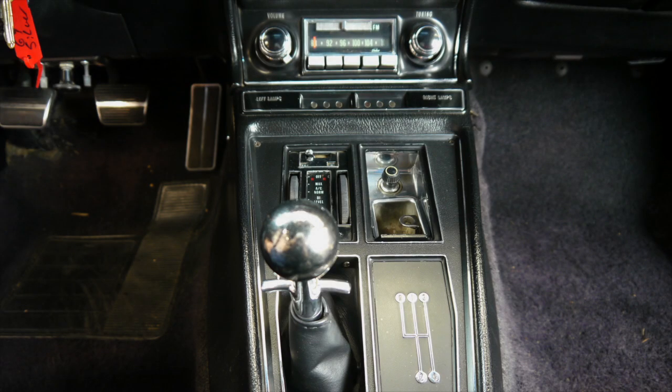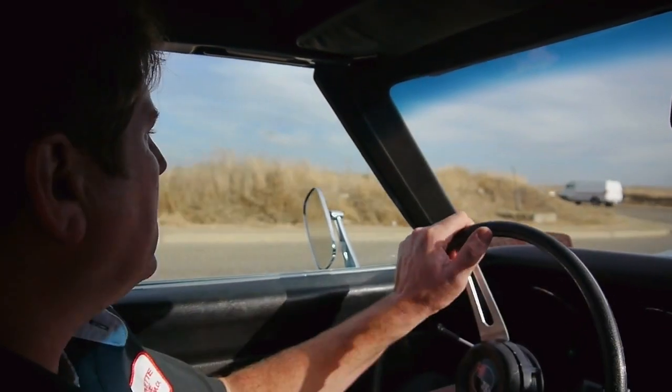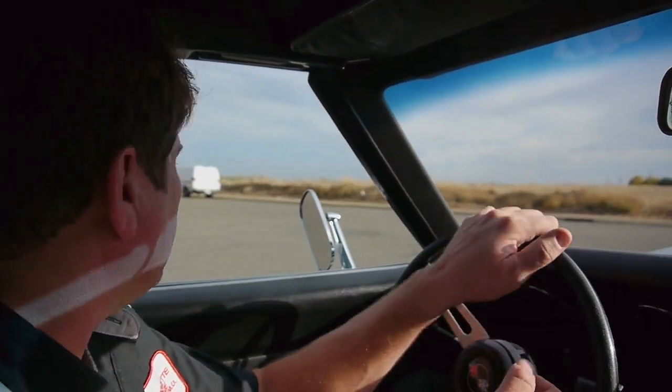The radio and the instruments all work. Fairly optioned-out car with tilt and telescoping steering and air conditioning, tinted windows, 3.36 gear ratio in it. And again, all that stuff is as delivered.